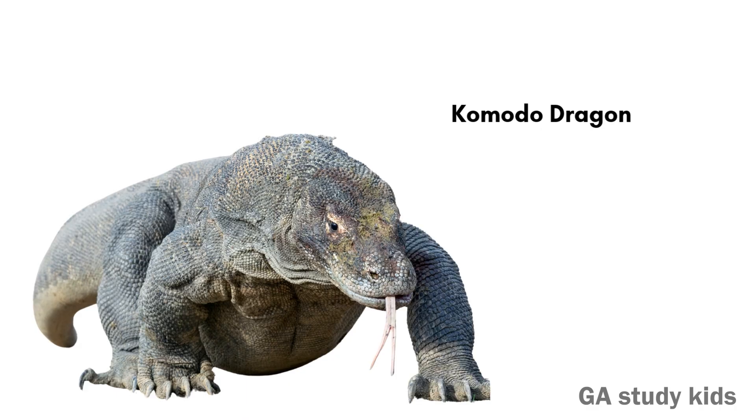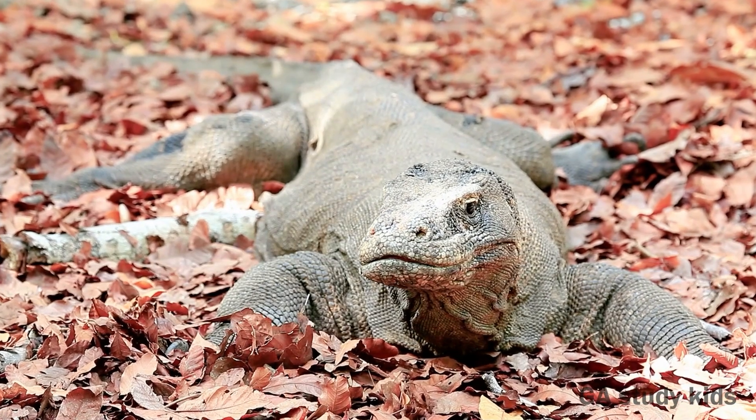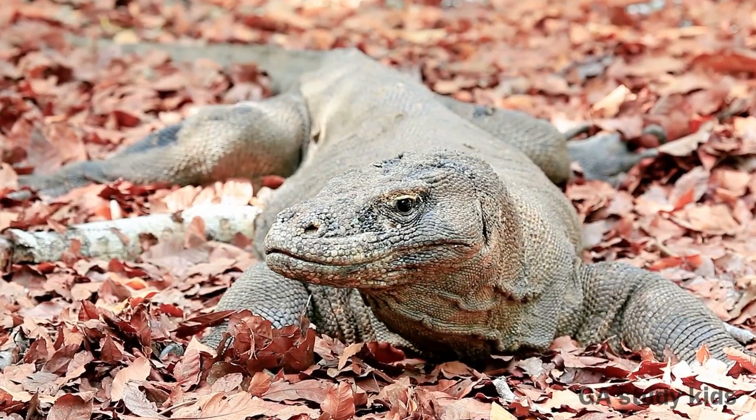Komodo Dragon. The Komodo Dragon is the largest lizard in the world. It is very strong and powerful.